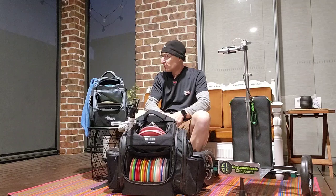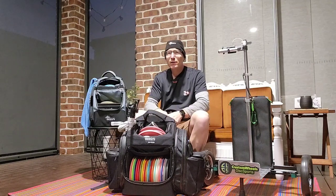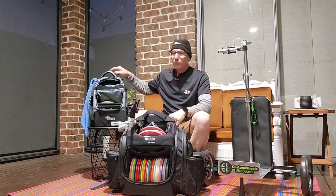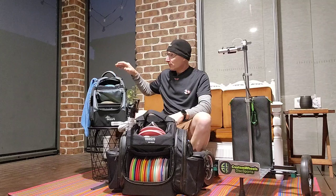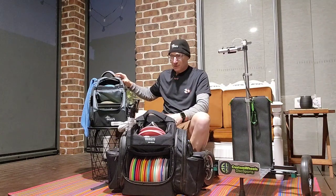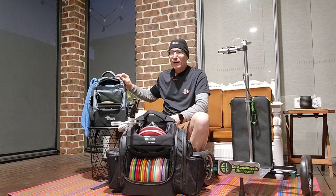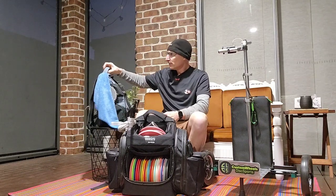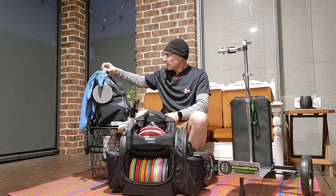We'll be shipping them out to you guys — pre-orders are open on bergsdiscosports.com. Come check us out, get your V3 with free shipping and pre-order the Manta. Just so you know, the first two versions of this bag sold out in less than five weeks, so don't wait around because they're not going to last, especially being made from recycled plastic.